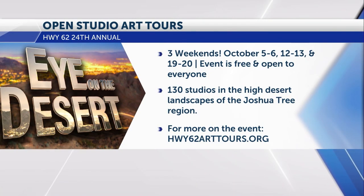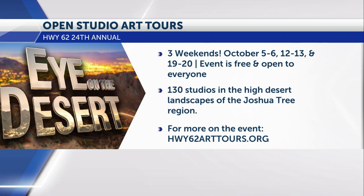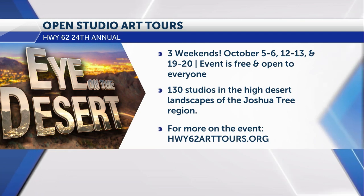This year we're also having something new — the Art Tours After Dark. We have 16 venues with 70 different local musicians, all free. The whole thing is free — the Art Tours and the After Dark. That adds an extra bit of fun after a day of traveling around looking at art. You're going to be able to meet the artists, and there's going to be plenty of artwork available for purchase. You can support our local artists throughout the High Desert.